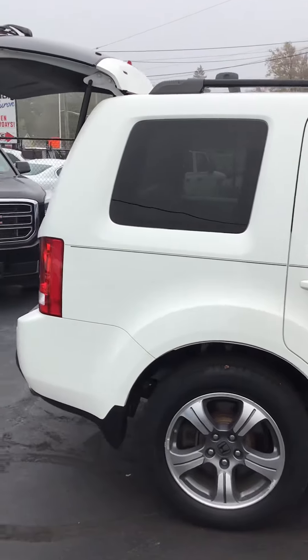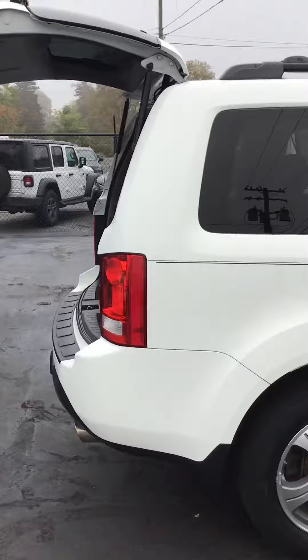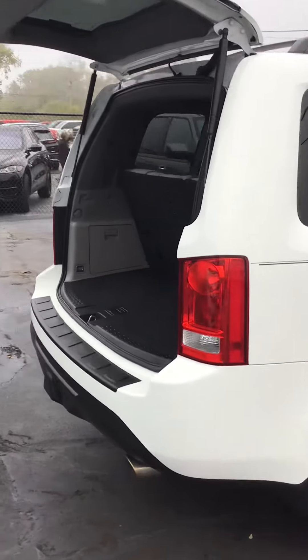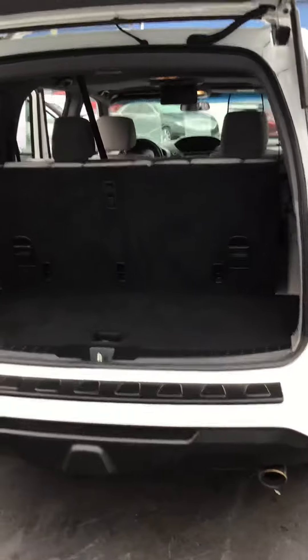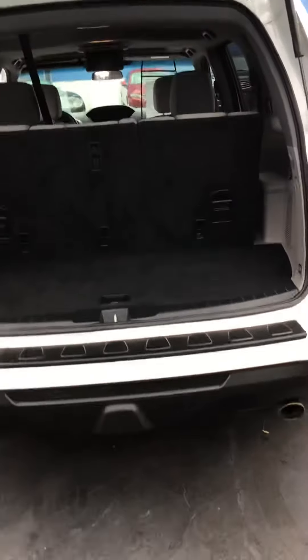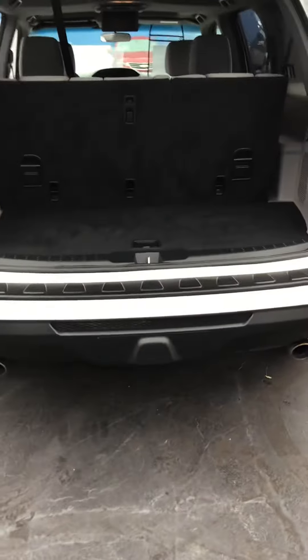It is a 3.5 V6 engine, four-wheel drive. Your Pilot is an eight-passenger vehicle, and it comes equipped with a trailer hitch.